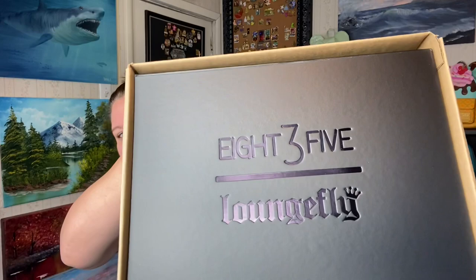This was an 835 exclusive, so it was only available through them, and it was $74.99. Oh, the box is beautiful — it says 835 and Loungefly on there. It fits perfectly in here; it feels like high quality. Let's gently open this — it's really wedged in there. The box is like a perfect fit.